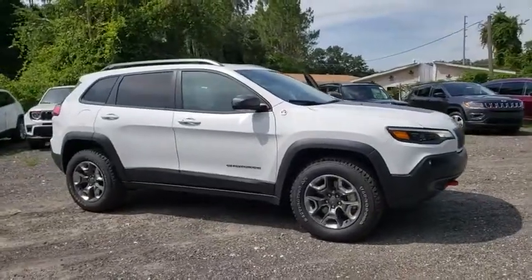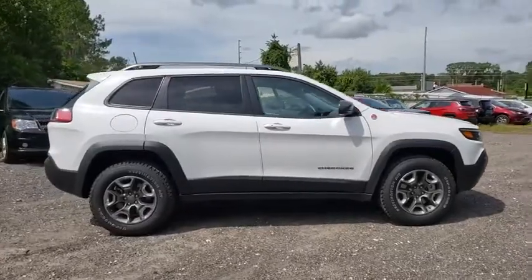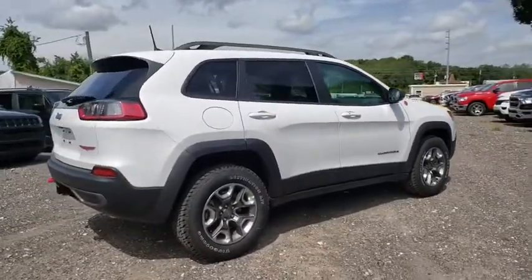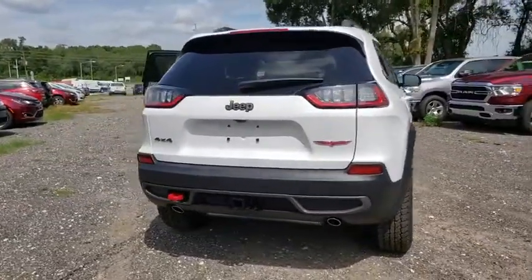Take a ride in the 2019 Jeep Cherokee. The Jeep Cherokee offers superior off-road capability, making it a fine choice for families who venture off-road or vacation in the mountains or other remote areas.